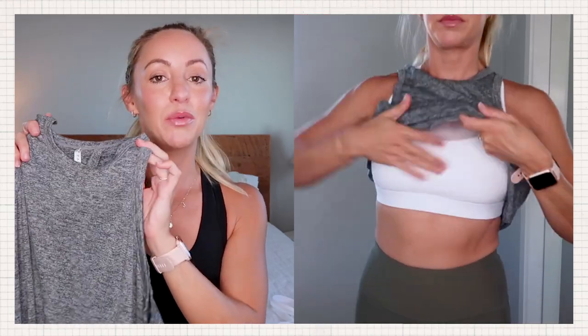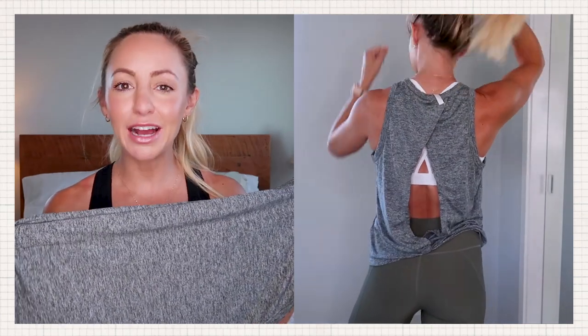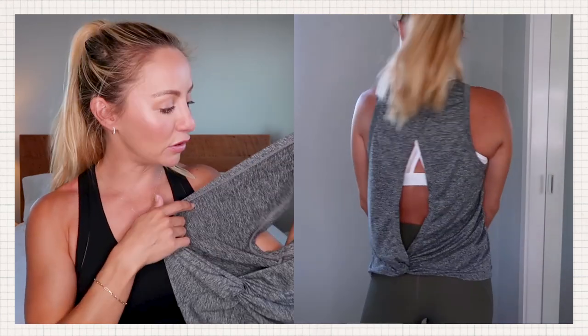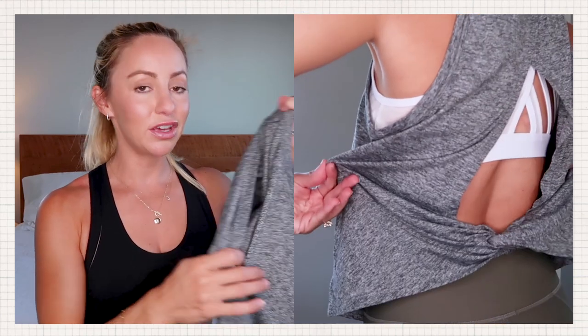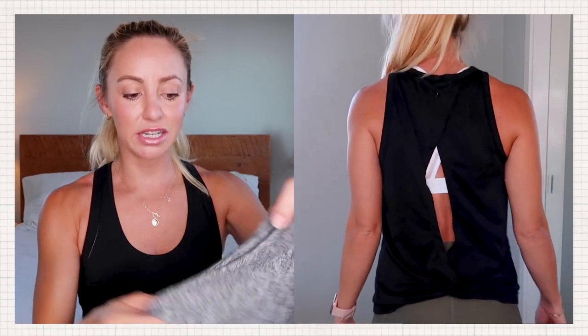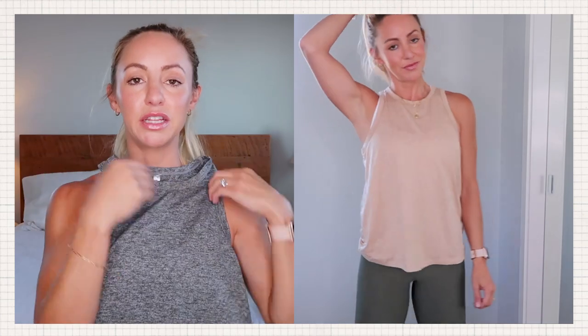Next I want to show you is this gray tank. This is a staple in my wardrobe — I wear it all the time and I have it in three different colors. What I also love is the backing, how it's open, because I have a lot of crisscross back bras. You can kind of show that off and you don't lose the bra completely, but there's still tons of coverage — it doesn't feel too open. It has a really good drapiness to it. I also love the length — it's perfect for those days when you just don't feel like wearing a crop top.